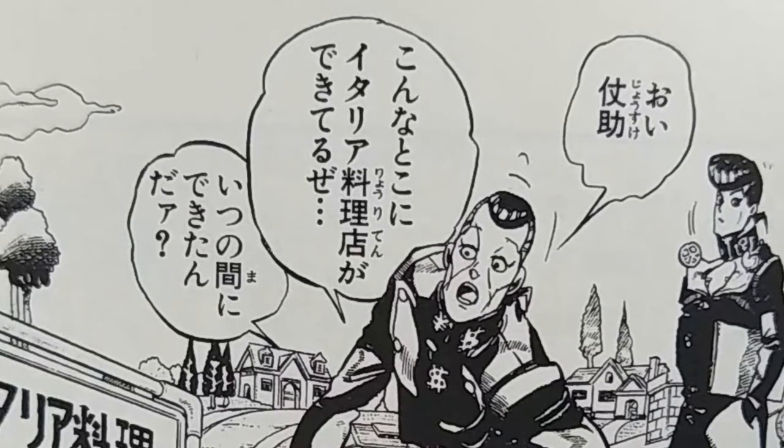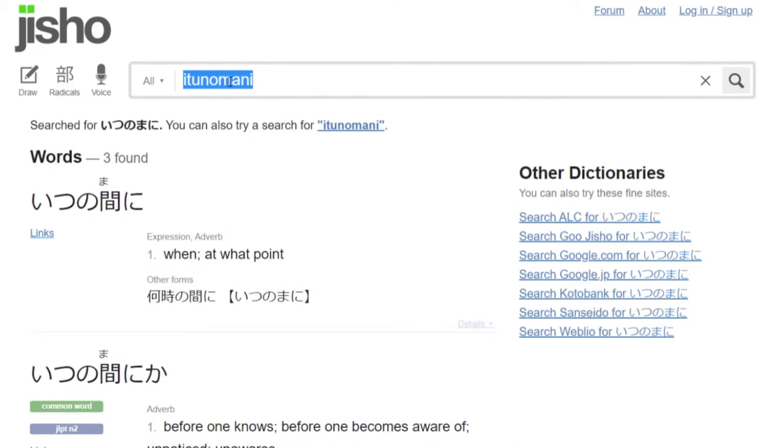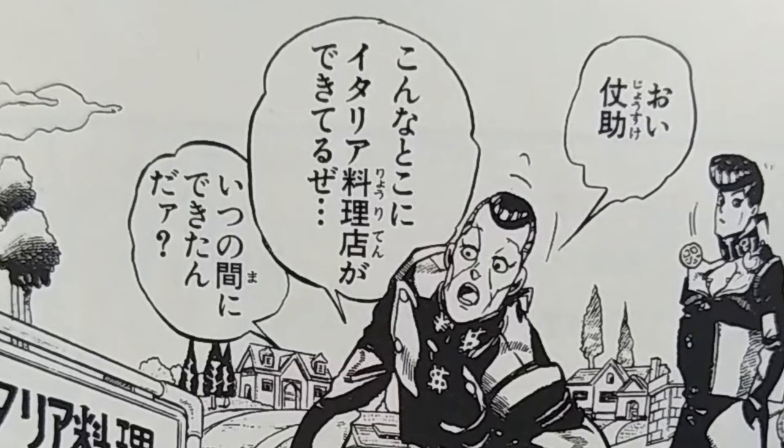いつのまにできたんだ? So, いつのまに means 'when.' Let's see how Jisho defines it — they say 'when' or 'at what point.' So, いつのまにできたんだ — 'When was this built?'